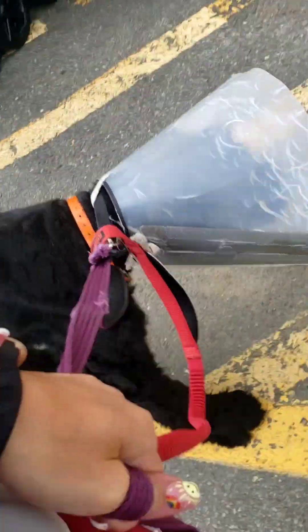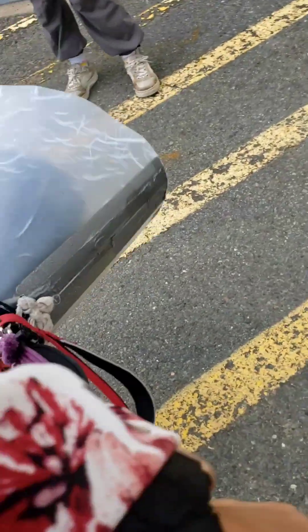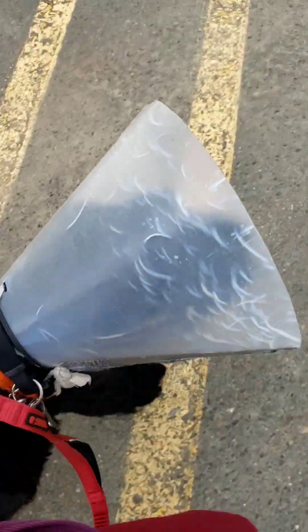Let's go. Close. Close. Let's go. Close. Leave it. Leave it. Let's go. Good boy. Yes. Good boy. Okay, so he crossed the road really well.